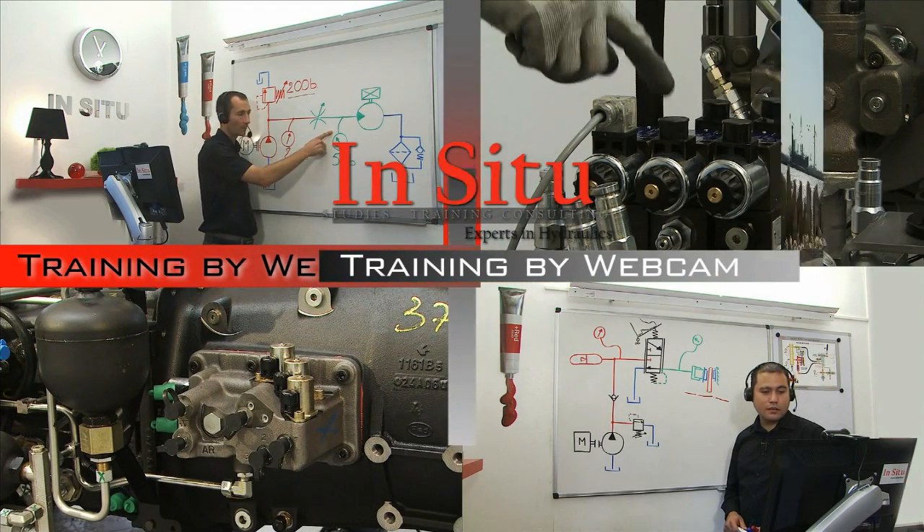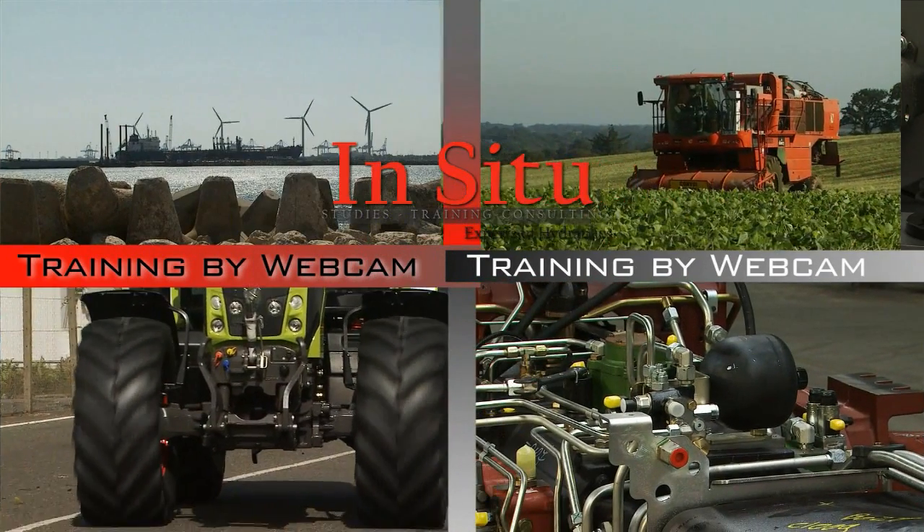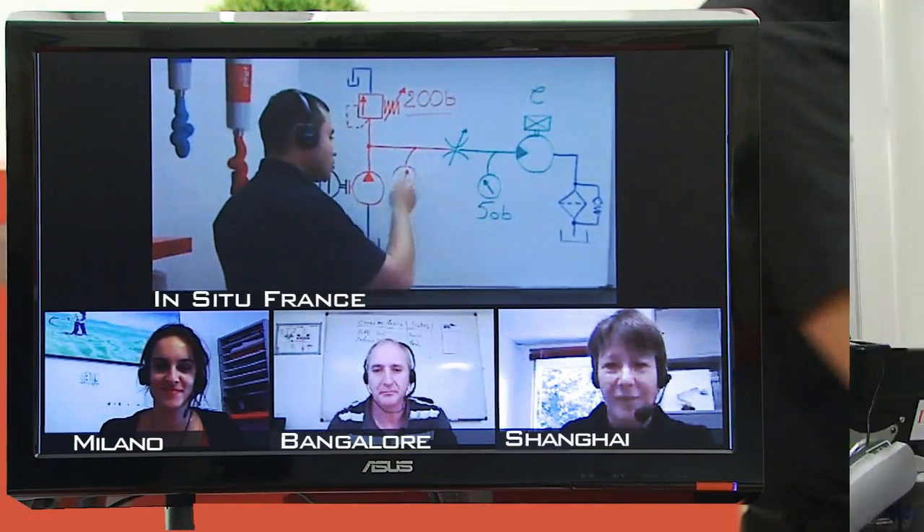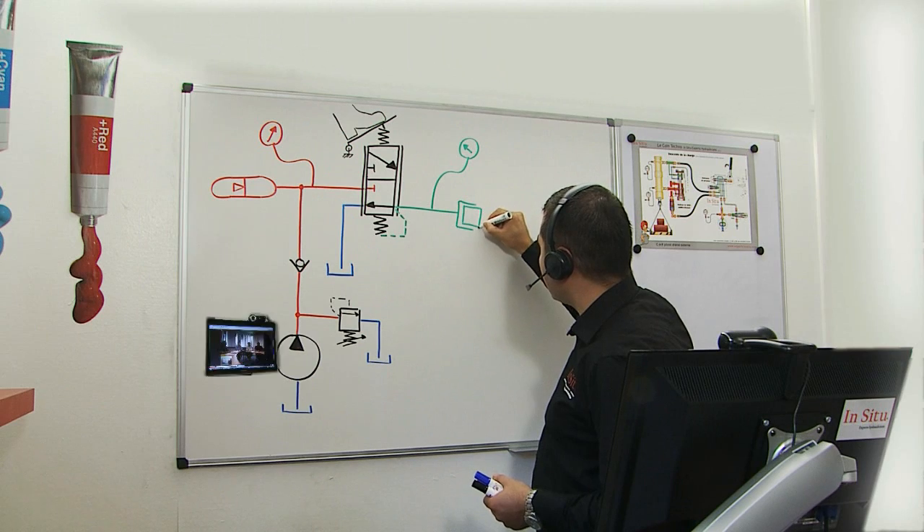The concept of training by webcam is for you the opportunity to have your technicians and employees trained without leaving the company. No more moving costs, no more loss of time.